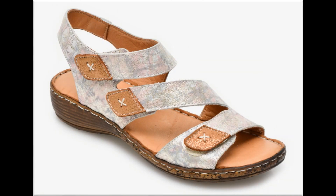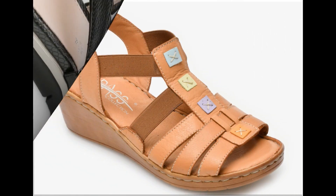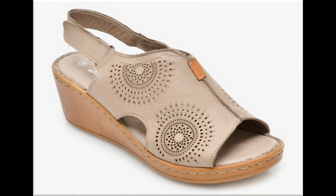Bismillahirrahmanirrahim, Assalamu Alaykum viewers, welcome to my channel. I hope you are all well and doing great. Today in this video I am sharing very comfortable, stylish, beautiful sandals — new designs and new collection for women. All footwear are branded and available online. Please watch the video till the end without skipping so that you can go through all the designs.